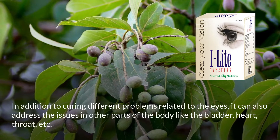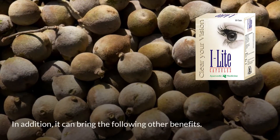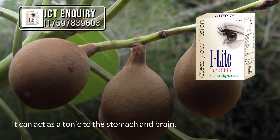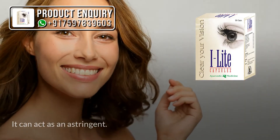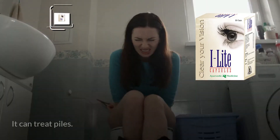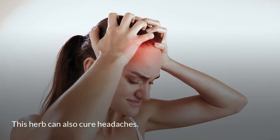It can act as a tonic to the stomach and brain, and it can act as an astringent. It can cure chronic diarrhea, treat piles, and also cure headaches.